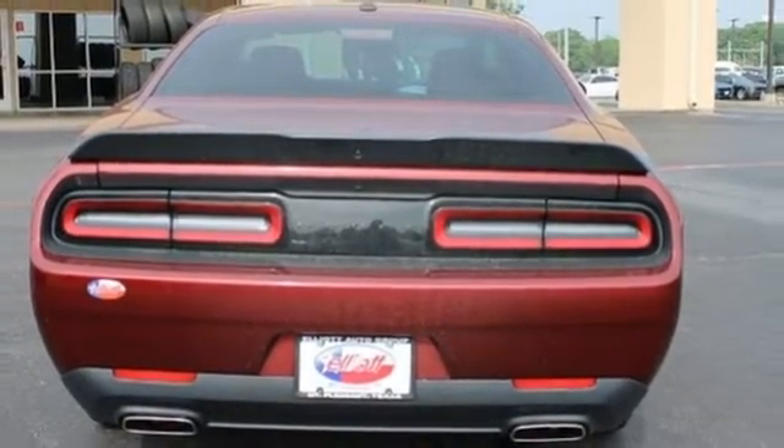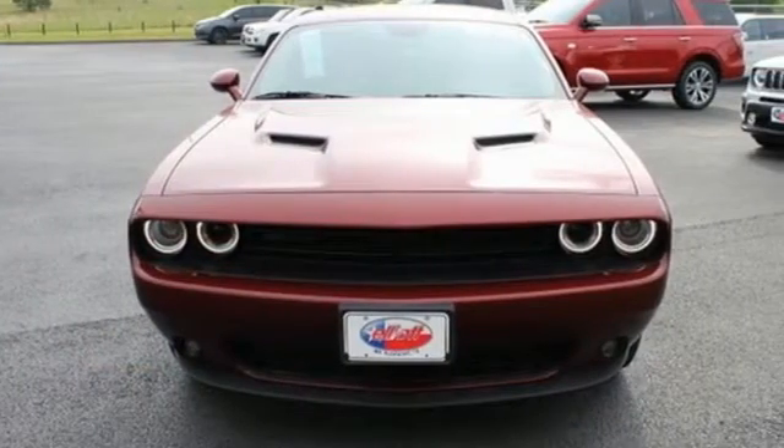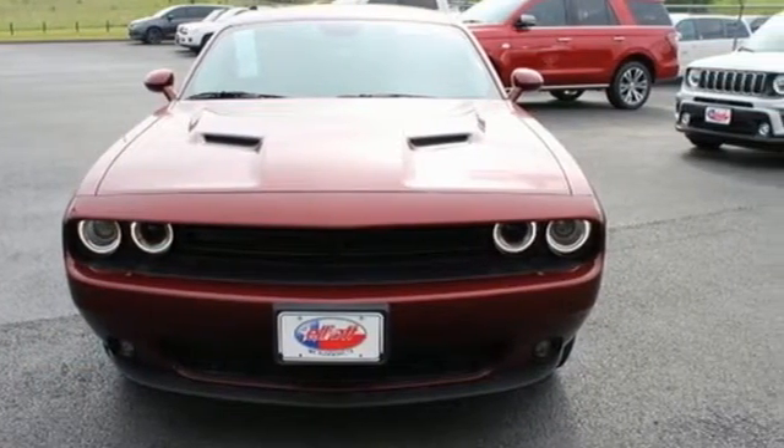Yes, it's a Dodge. Someone is going to drive this fantastic vehicle off the lot. It should be you. Test drive it today.